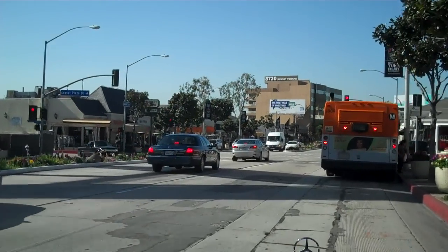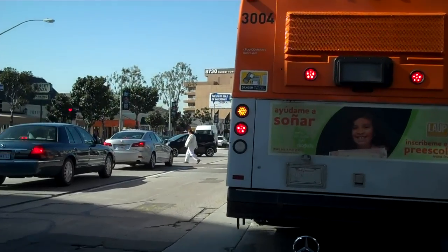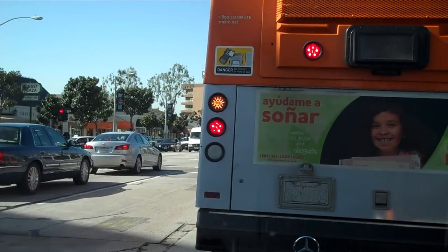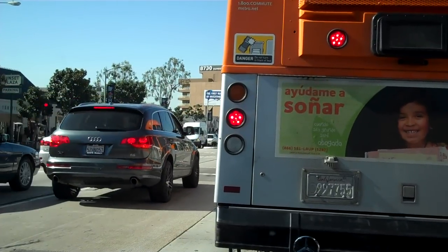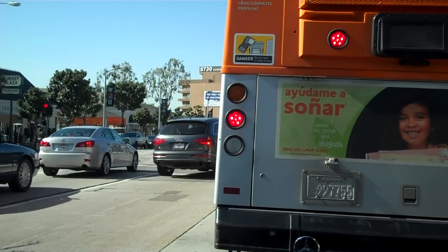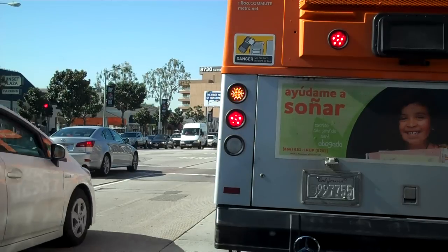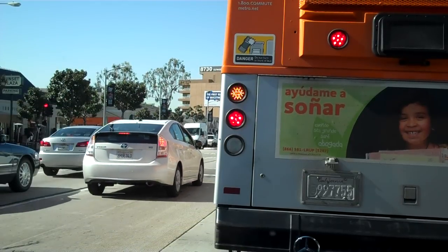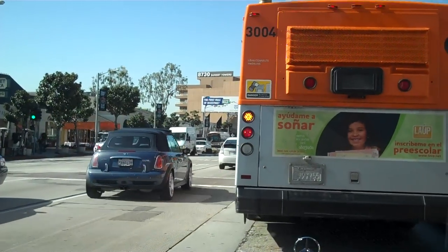We're here on Sunset Boulevard in the heart of Sunset Plaza Drive and we're about to turn north from Sunset Boulevard onto Sunset Plaza Drive itself, which is a street that runs basically all the way north to south from Sunset all the way up to the top of the hills. So we're going to take you on this little tour and show you some of the homes and architecture here in the neighborhood — we hope you enjoy this tour today.